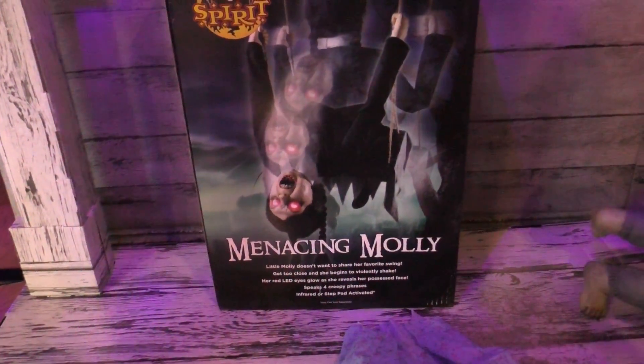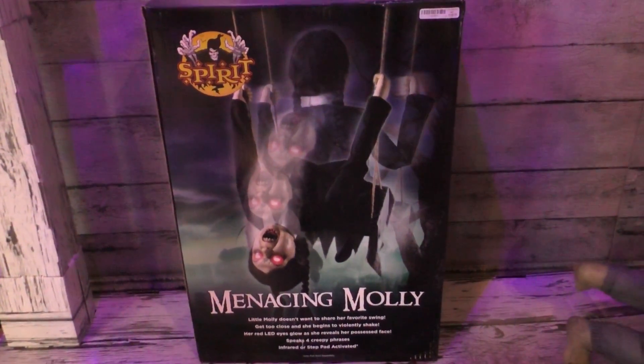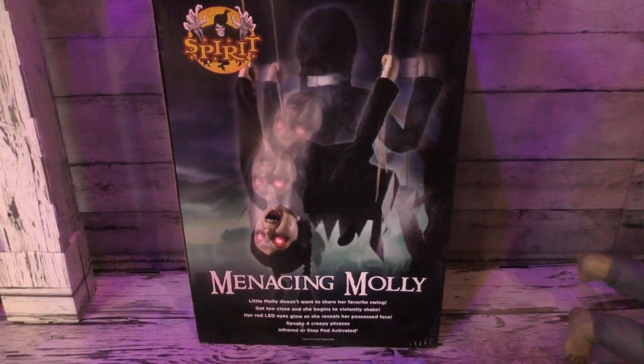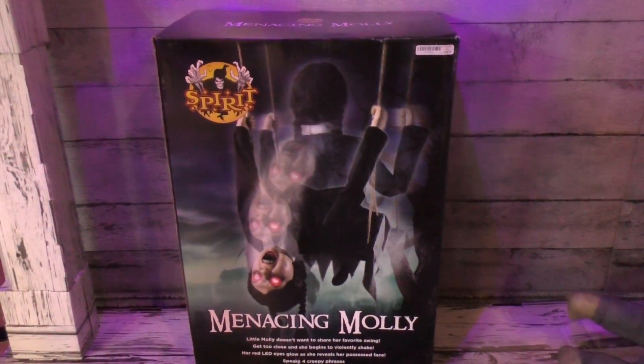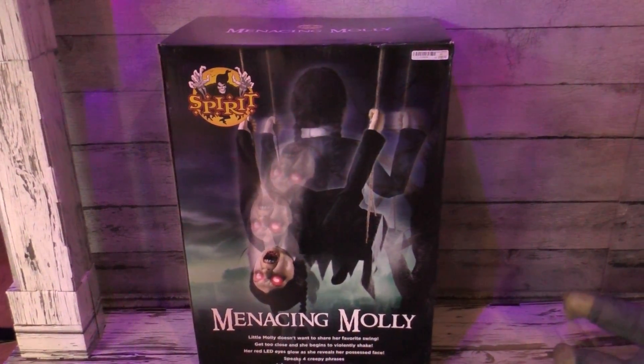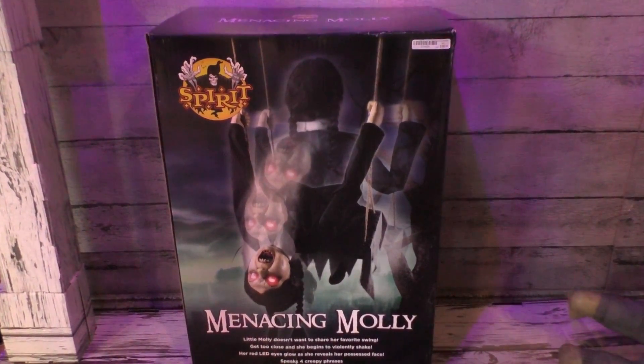That's the one I'm showing up front — Nancy Molly. She's supposed to swing on the swing and then flop over backwards like that. So once they have that up, that's gonna be one of the better ones. Definitely resembles Wednesday from the Addams Family, but she's gonna be one to look for when you come to these stores.